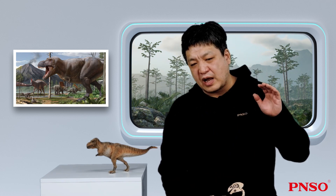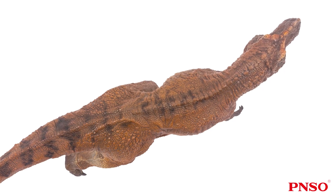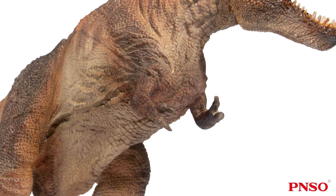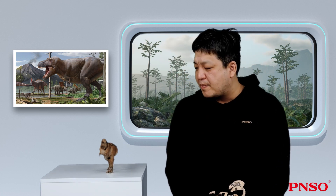Moving on to its body, the Tyrannosaurus rex had a broad body. When viewed from above, its body — especially the chest area — was well developed and solid. When viewed from the front, its body looked rotund. The two forelimbs were located on the lower part of its body. The short forelimbs looked quite amusing to many people. But in fact, these short forelimbs were very common, especially among carnivorous dinosaurs that appeared later. The Giganotosaurus and the Carnotaurus had similar short forelimbs.